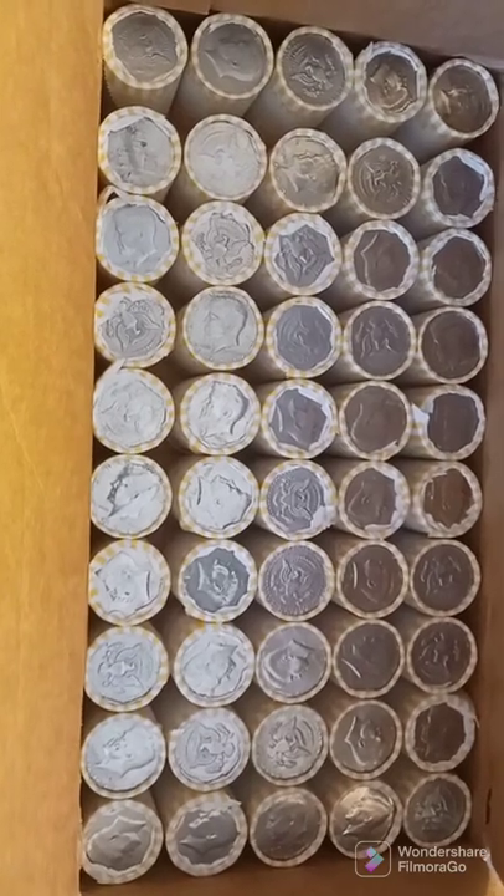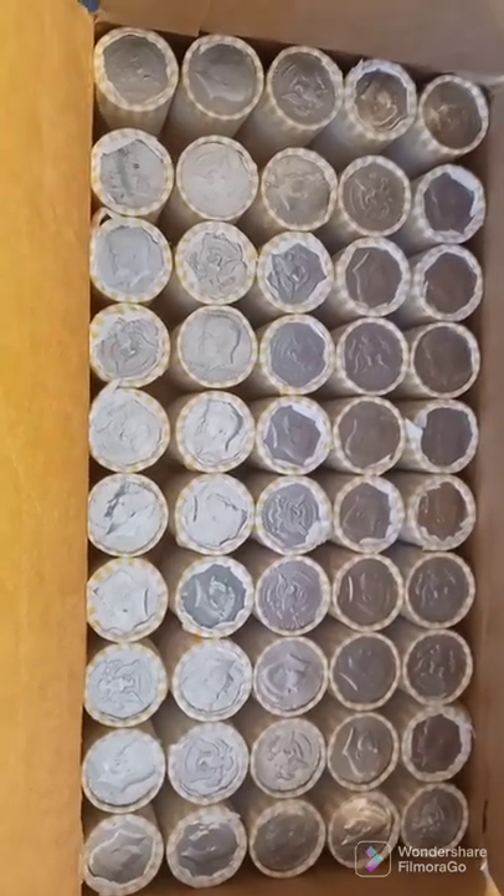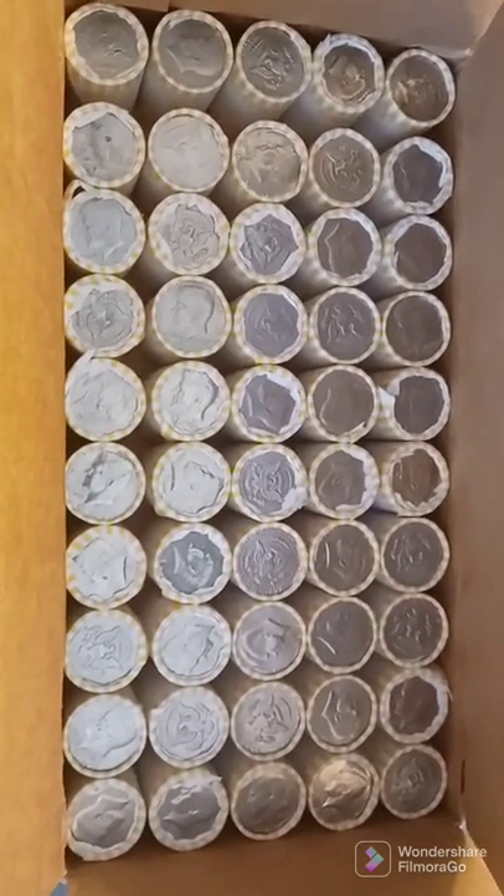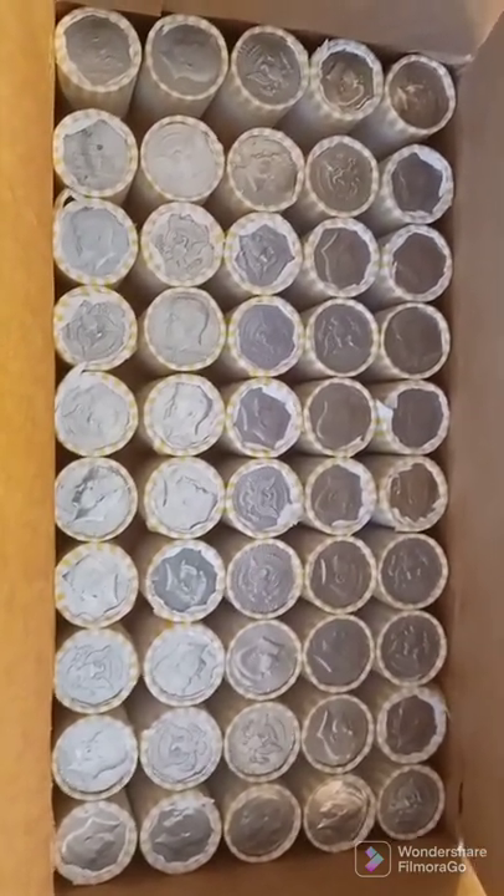Hello everybody, this is Detective Dad from Boston, Massachusetts, and we have another box of half dollars. This is a sister box to the one that Lily and I split where we found 16 40%ers. Hoping this one is much like it.